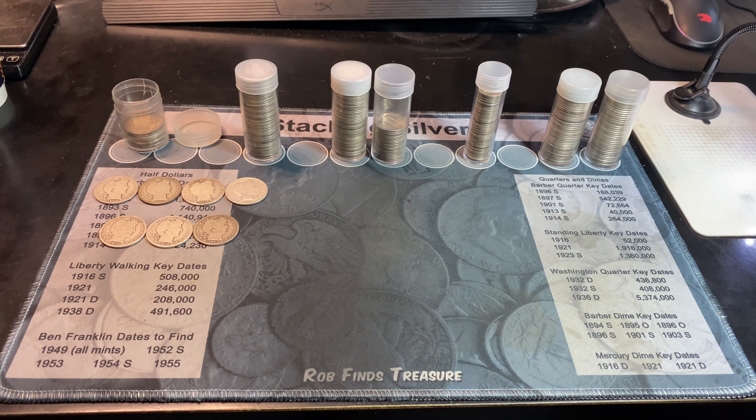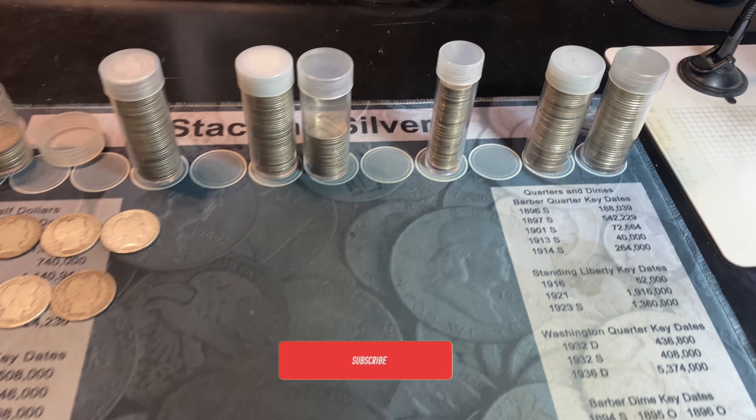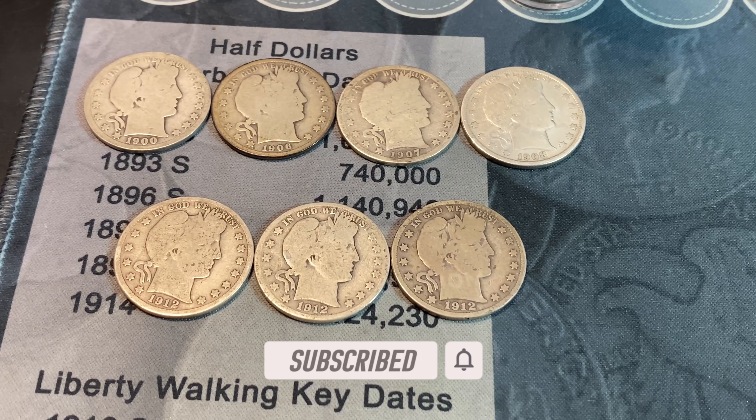That Barber Dime is a testament as to why I always promote doing junk silver purchases when you can. You never know what somebody may have missed, you never know what you might score, and plus it's just fun adding constitutional silver to your stack. Hopefully you guys enjoyed this constitutional junk silver purchase and hunt. If you did, I'd appreciate that thumbs up. Happy hunting, and thanks for watching.